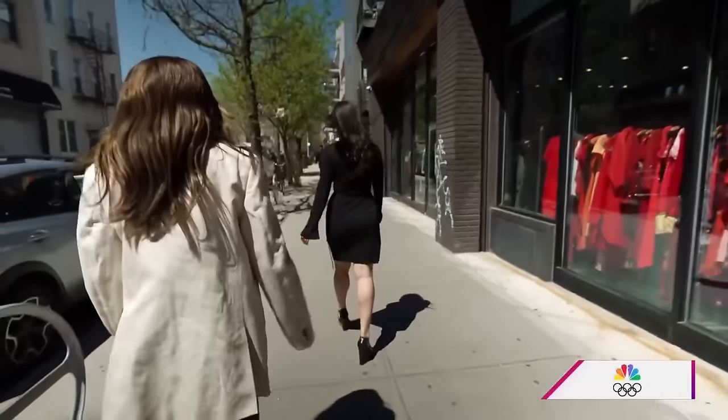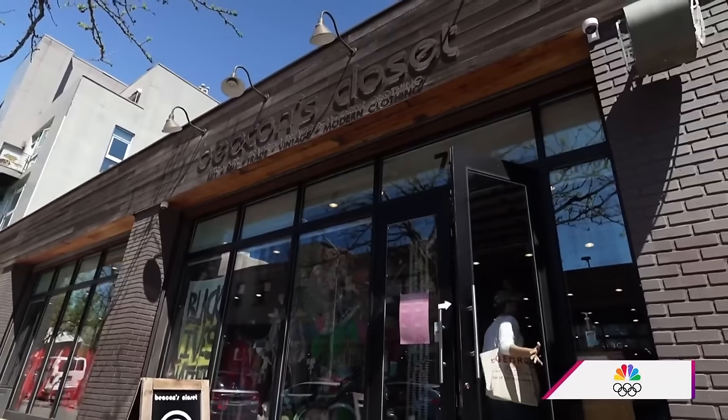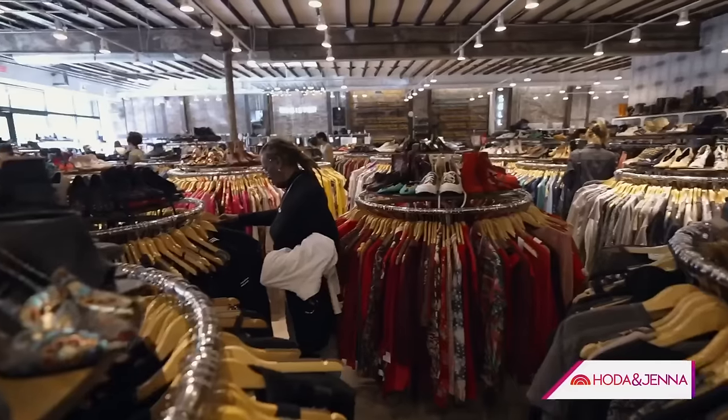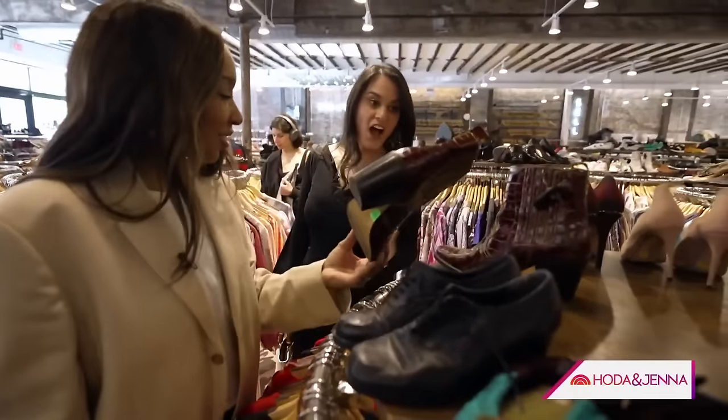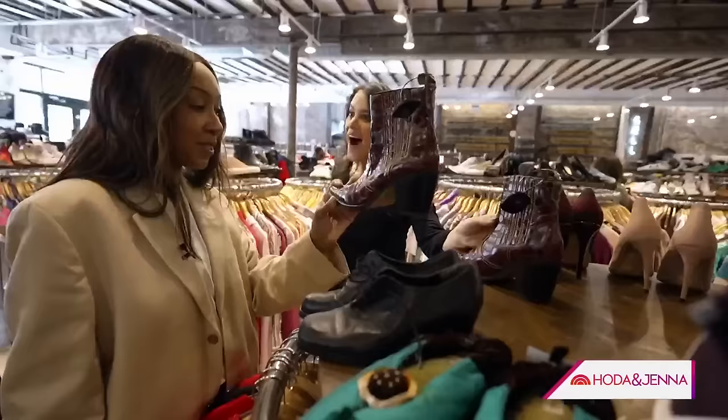Next, we headed to the buy-sell-trade store Beacon's Closet in Greenpoint, Brooklyn. There are things in your wardrobe you don't wear anymore — this is where you bring it, so it's good to recycle. I consigned these boots last week, so now they're available for someone else to take.